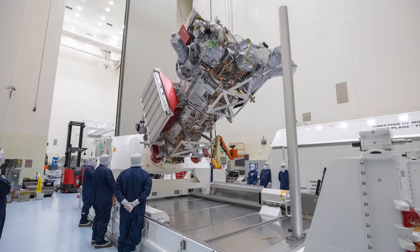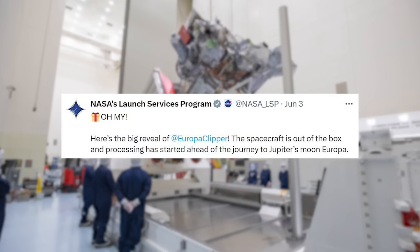Yesterday, NASA tweeted saying: here's the big reveal of Europa Clipper. The spacecraft is out of the box, and processing has started ahead of the journey to Jupiter's moon Europa.